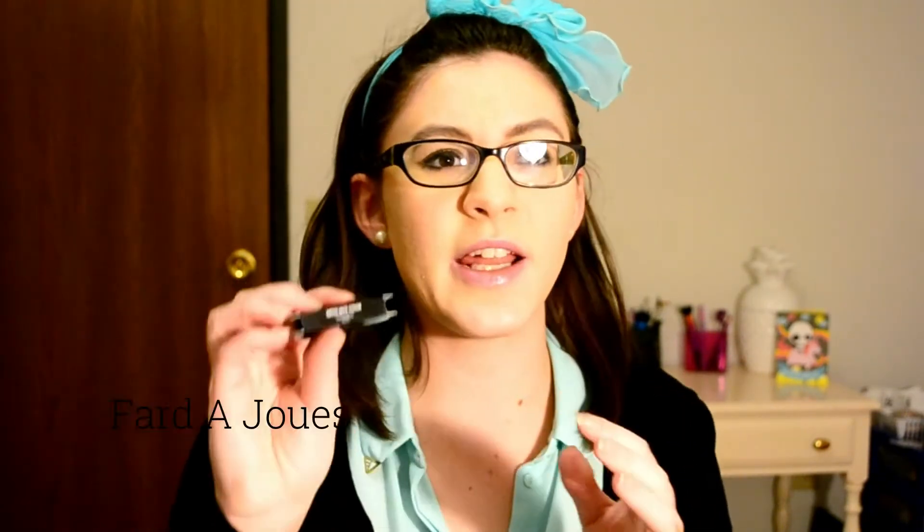The last makeup item is from Makeup Forever — this is the Artist Face Color blush. It says 'fard' on it, which I don't think is English — I'll put it on screen in case that's actually a name. It's a really pretty pinky peach and it honestly looks similar in tone to the NARS Orgasm. It's super silky and feels good on my skin. It doesn't smell like anything.